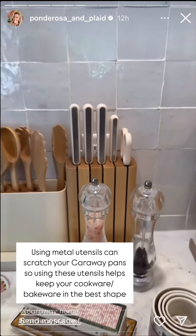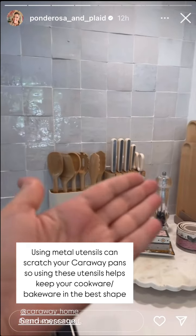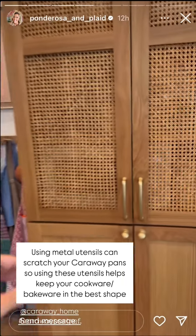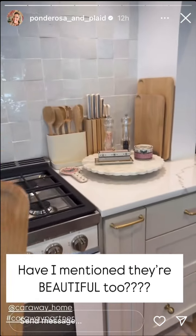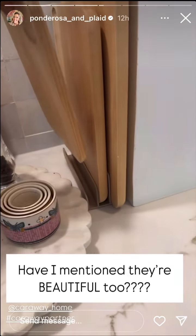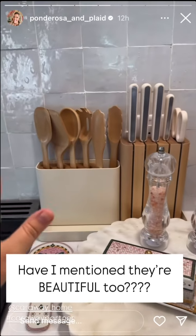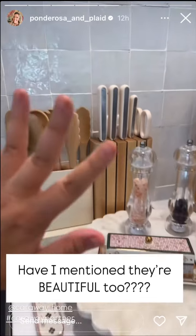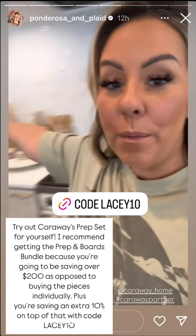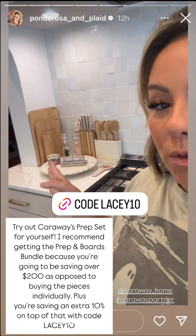I have all their pots and pans. I just love how beautiful and sleek everything is. I have my pots and pans in here, and I also love that it comes with little organizational carriers for all of their items — just super easy to organize all of your utensils. Plus they're beautiful to keep out on your countertop. I'm going to link this for you; this is the prep and board bundle, and this is what I would recommend if you're interested in shopping the new Caraway products.